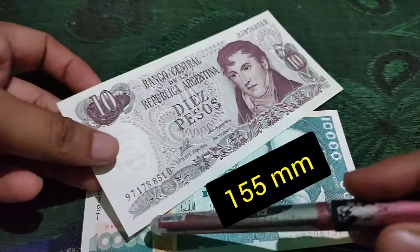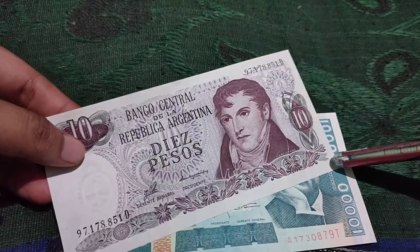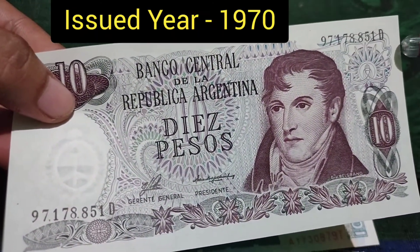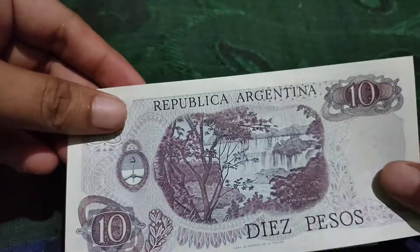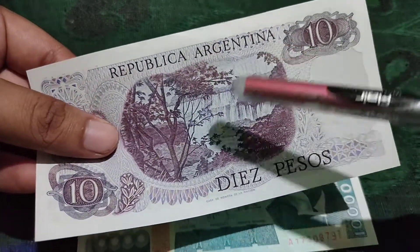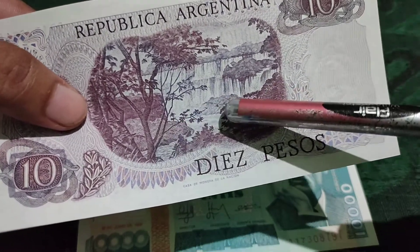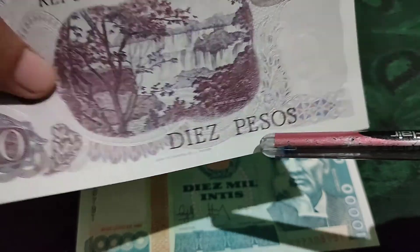The note measures 155 mm on this side and 75 mm on this side. It was issued in 1970. This is the back side of the note, which mentions Republica Argentina, and features a beautiful waterfall with some trees and forest.